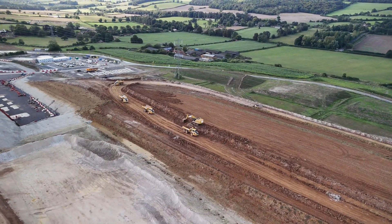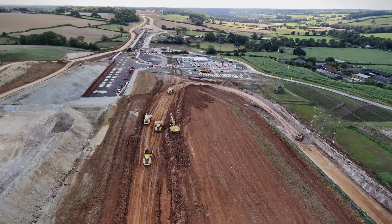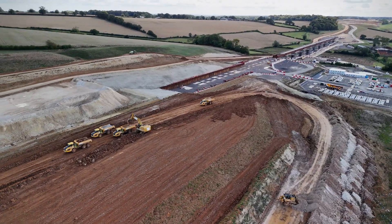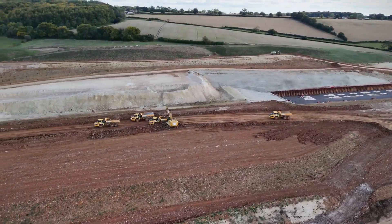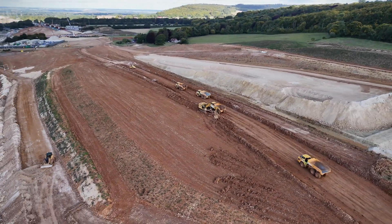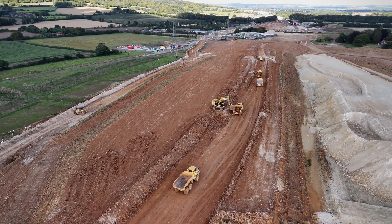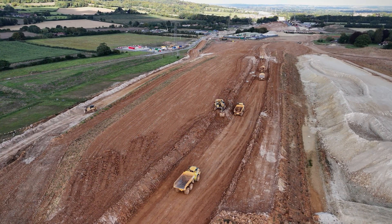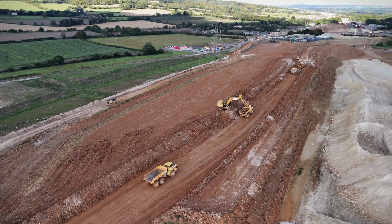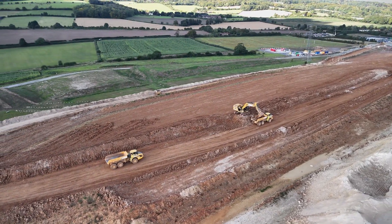Take a look at this beast of a machine. This 90-tonne digger is a critical player in the operation. Here you can see it effortlessly filling up a convoy of four huge dump trucks, one after the other. This is heavy-duty excavation at its finest. The digger is shifting enormous amounts of earth to make way for the viaduct's foundations and to shape the landscape for the railway embankments.